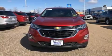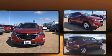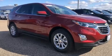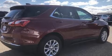Discerning drivers will appreciate the 2020 Chevrolet Equinox. It features a front-wheel drive platform, an automatic transmission, and an efficient four-cylinder engine. Turbocharger technology provides forced air induction, enhancing performance while preserving fuel economy.